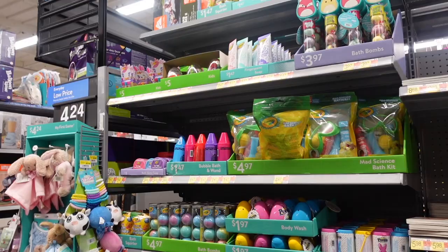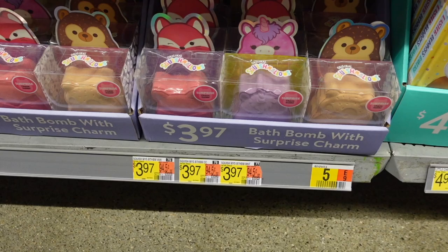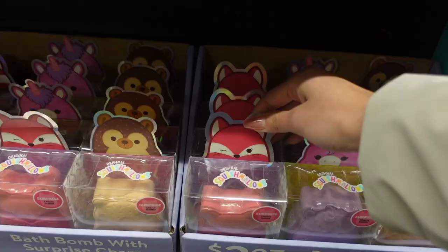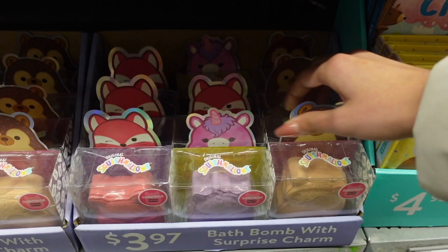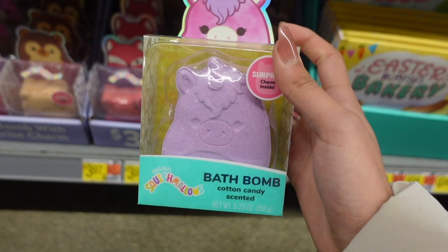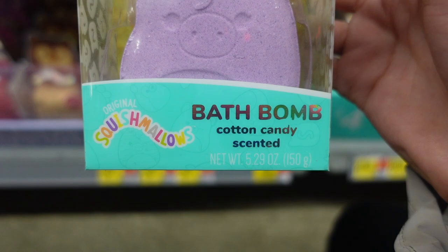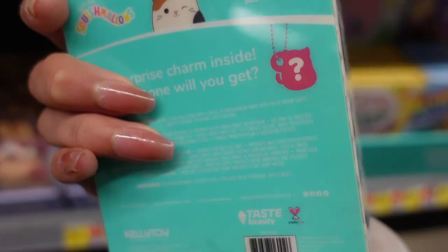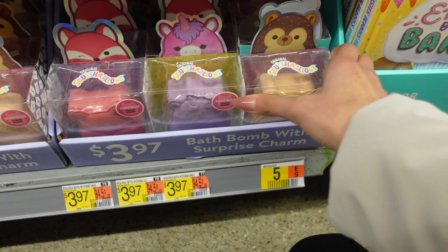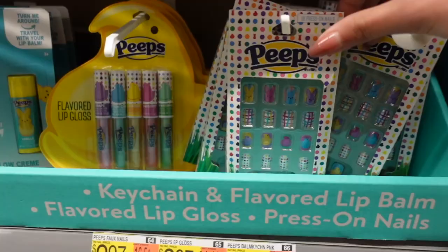I found more squishmallow items in their Easter section. At the bottom there are bath bombs with a surprise charm — there are three characters and these are $3.97. There's fifi, lola, and hans. The packaging is so pretty. I know Costco has these in sets but it's nice to see the individual packs. There's a surprise charm and it's cotton candy scented — it looks like the charm will be a keychain. Hans is vanilla pudding scented and fifi is peppermint scented.